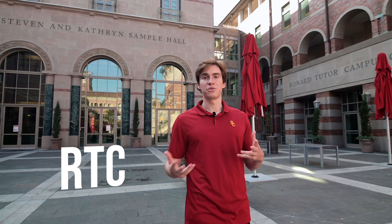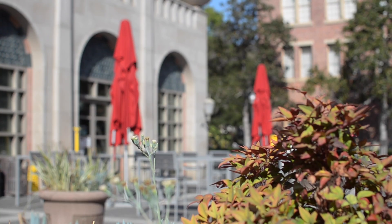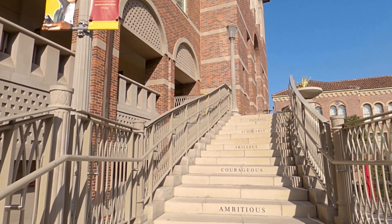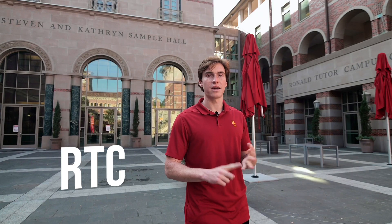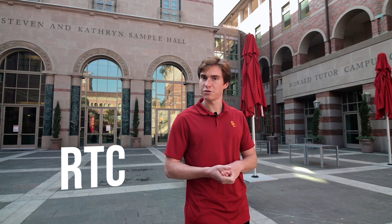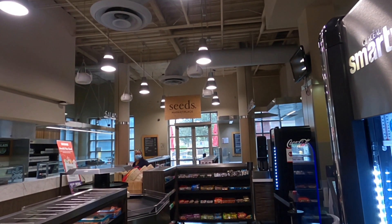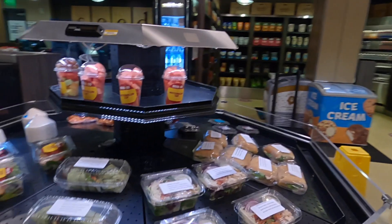Now we're standing in the Ronald Tudor Center, which normally during the school year is abuzz with students looking for a bite to eat between classes. There are various restaurants available here, such as Coffee Bean, Habit, Verde, Panda Express, California Pizza Kitchen. And if you don't like the fast food chain type restaurants, there's also Seeds and Lemonade, which are more catered towards salads and fish meals.